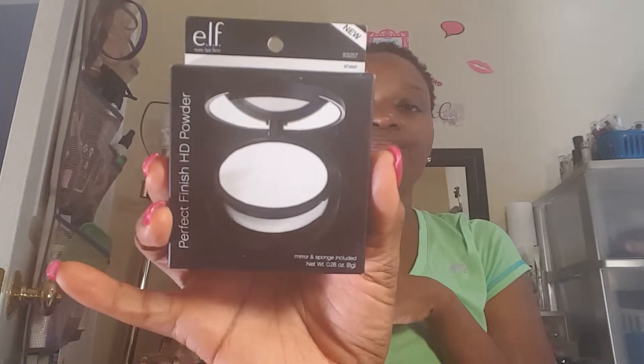I also got the perfect finish high definition powder — this is supposed to be a finishing powder — and I got that in sheer as well, for the makeup bag I'm starting to carry in my purse nowadays.